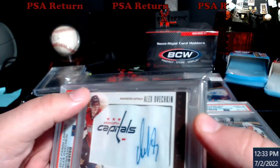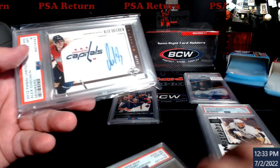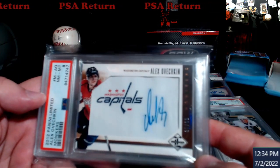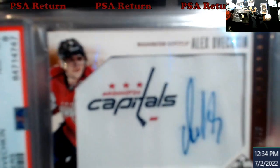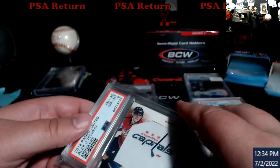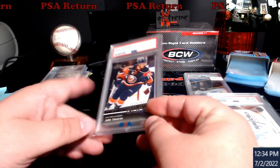Moving along — picked this up a while back at a show. Ovechkin came back pretty much an eight, what I thought it would be. It has some whitening up here, so near mint, not bad at all. This was 99 Panini, and there are only two graded of this — both eights for PSA. I've been hunting Ovechkin just for the fact that he's going to break Gretzky's goal record in my opinion, and his stuff is just going to go stupid, so I've been picking that up on the side.